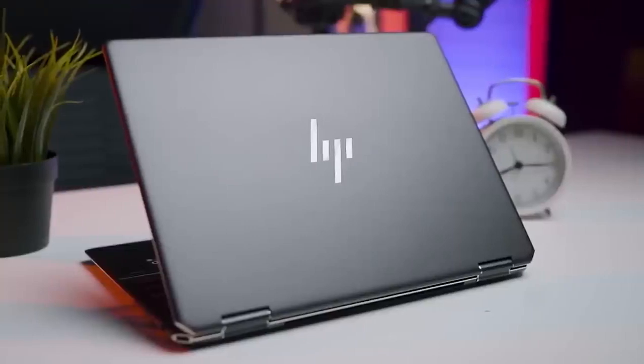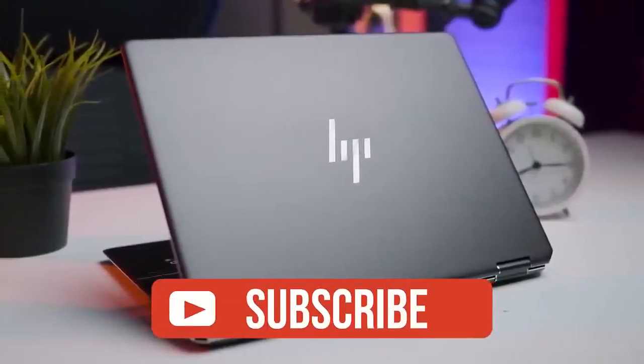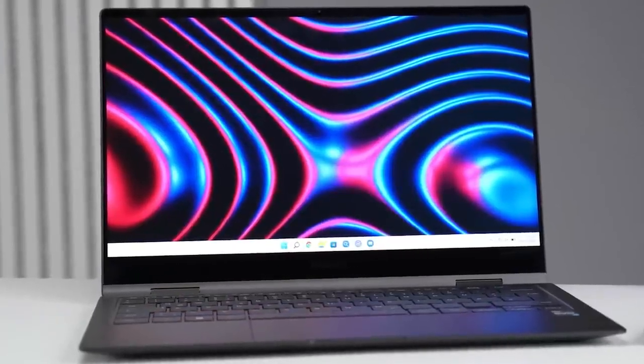If you guys liked this video or learned something, please give it a like, and be sure to check out the description for links to find the most up-to-date pricing on all the products mentioned. That's it — till next time.